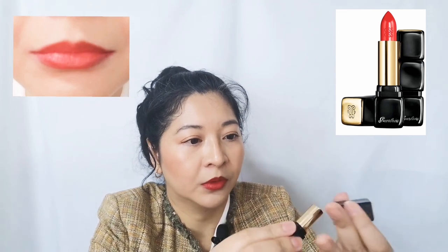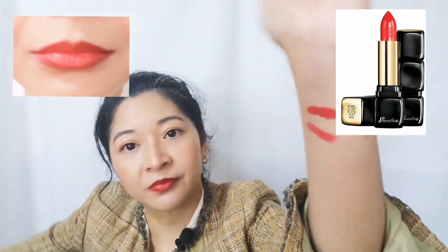Let me swatch it and see how similar or different it is. This is actually more sheer than the Rouge G. So if you want something less bold, it is a bit buildable — this is two layers already. You can go for the Kiss Kiss 325 from the Kiss Kiss collection. And this is the Rouge G Guerlain Garçon 25. Beautiful, beautiful lipsticks.